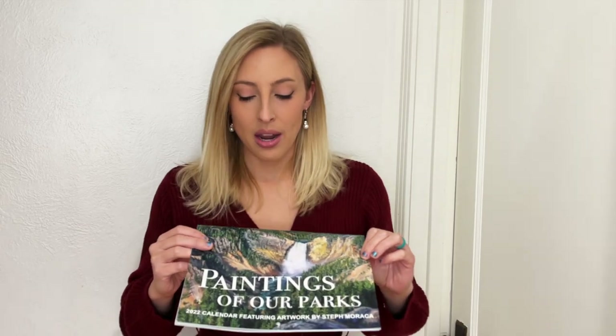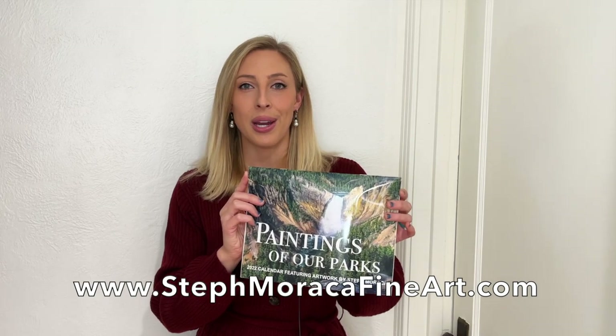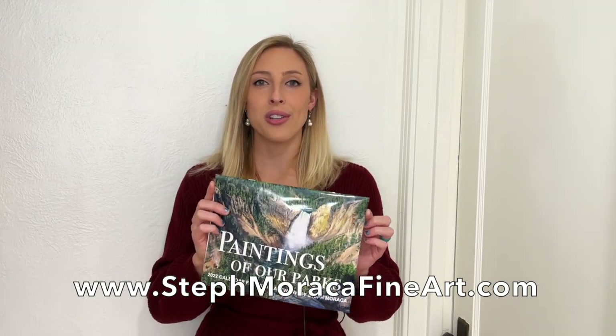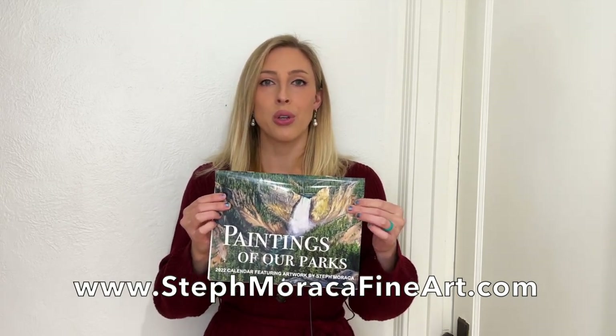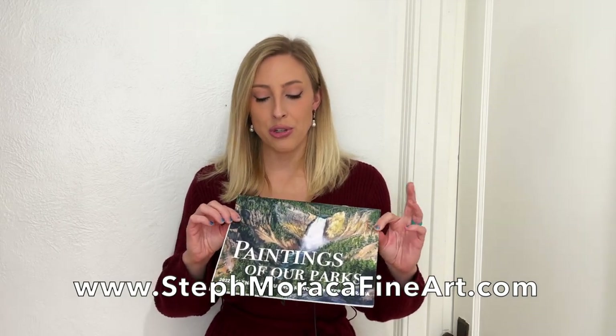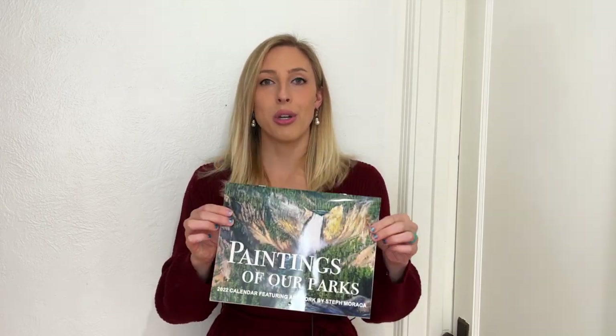I also wanted to mention that you can purchase this calendar for $20 on my website, stephmaracafineart.com. These are on the home page — just go to stephmaracafineart.com, scroll to the bottom of the home page, and you'll see my 'Painting of Our Parks' calendar and my coloring books, where you can purchase either of those products directly from my website.